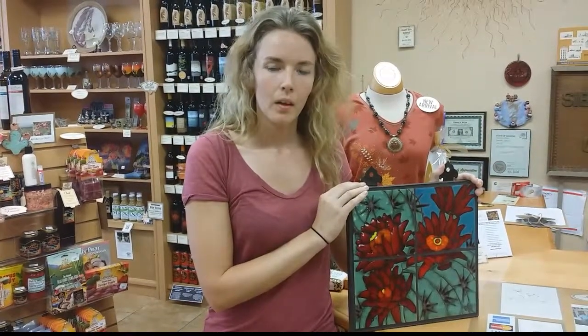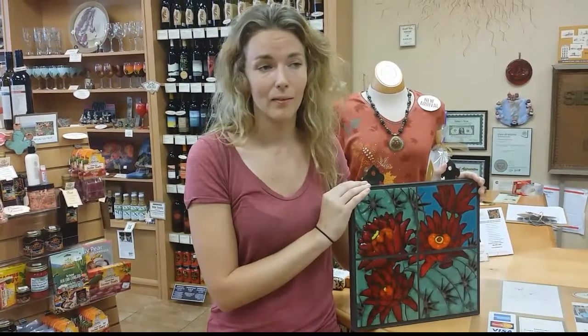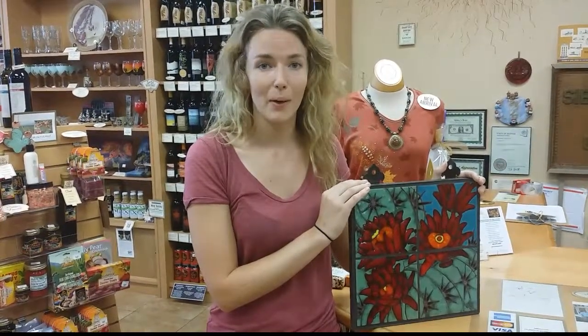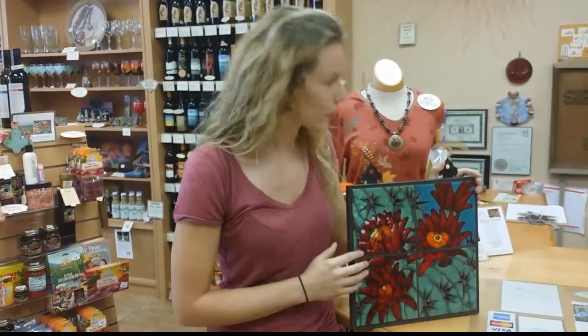It does take a long time to paint each tile. Over the past ten years of making tiles I've gotten a little faster, but they do take time. I would say something that's this size from start to finish takes about two days to make.